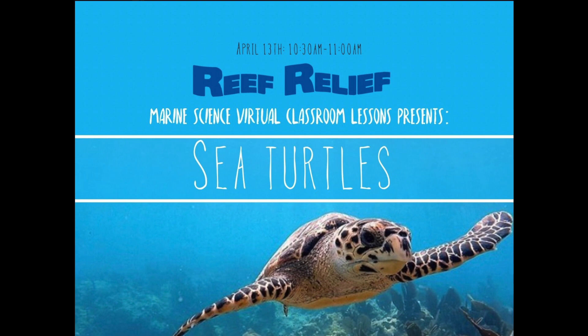Let's go ahead and get started and talk about our topic for the day. We're going to be talking about sea turtles — one of my favorite things in the ocean. I'll even tell you which sea turtle species is my favorite. I'm very excited for this lesson.